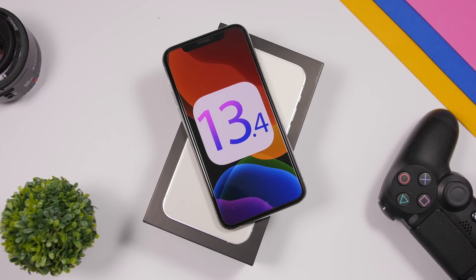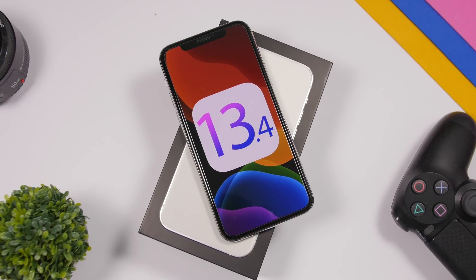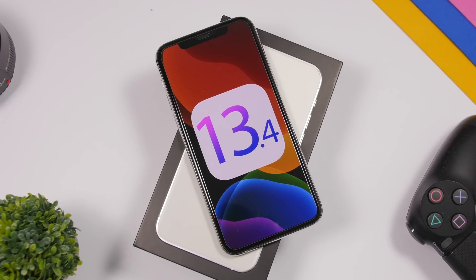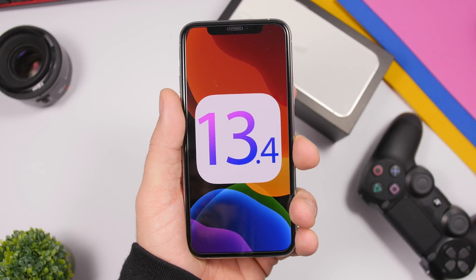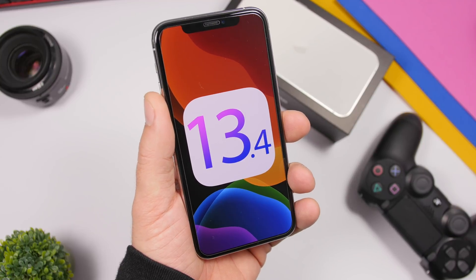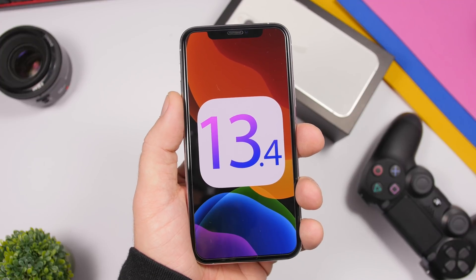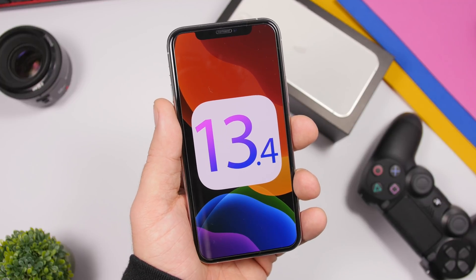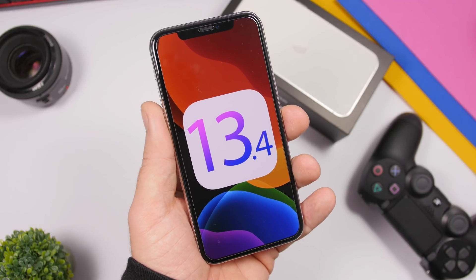Hey, what is going on everyone, this is iReviews back with another video. As you probably know by now, Apple has released the first beta of iOS 13.4. This is one of the bigger updates that Apple has brought to iOS 13, bringing quite a lot of new features. I was surprised — I expected Apple to release quite a few new features with iOS 13.4, but not this many, since we're just a few months away from the first beta of iOS 14.